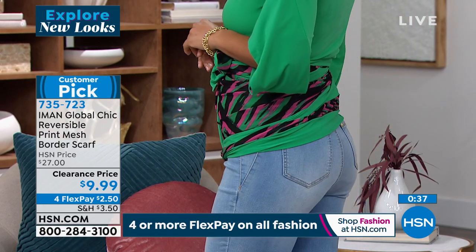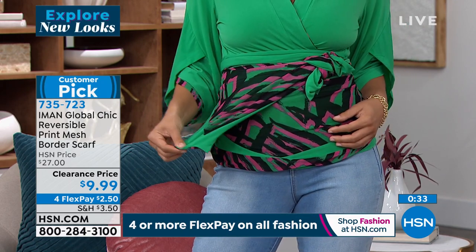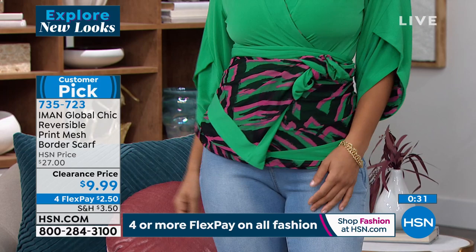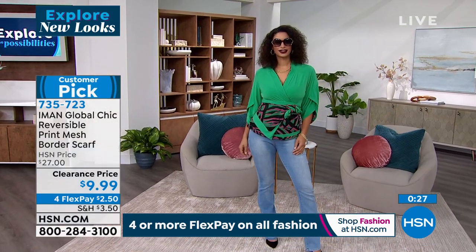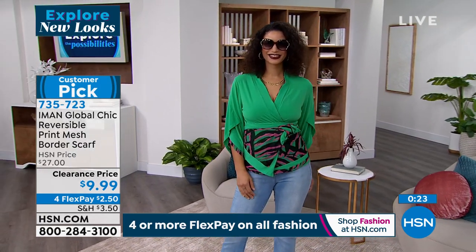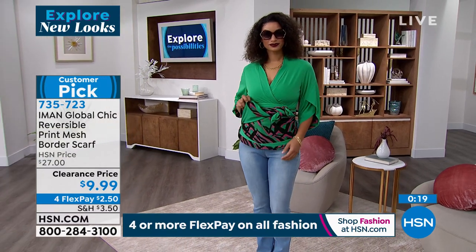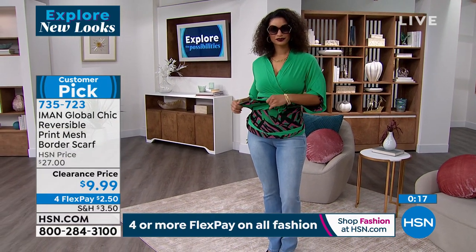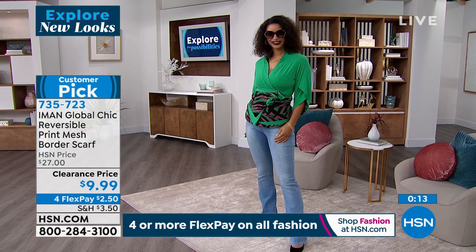It's going to be that go-to — 'I need some color, I need a little life, especially around my face' — in these colder, darker months. Just a little energy in the color to give you a pep in your step. One side is mesh, one side is jersey, so it really stretches and moves. All machine washable. $2.50 on flex pay. Gorgeous colors — big customer pick.